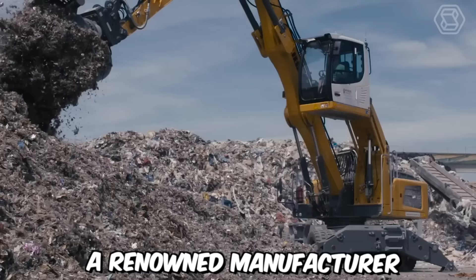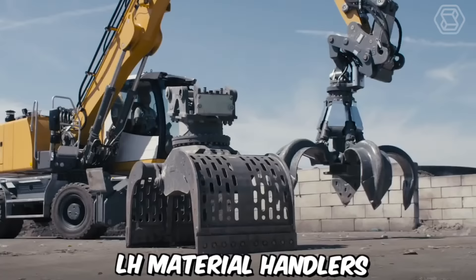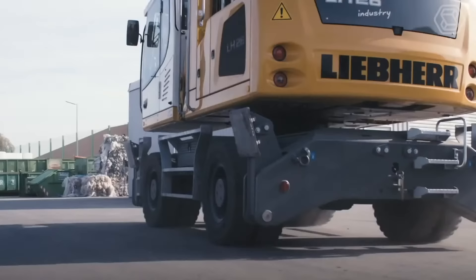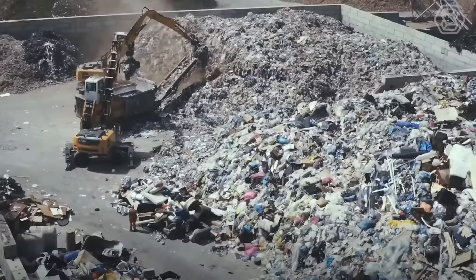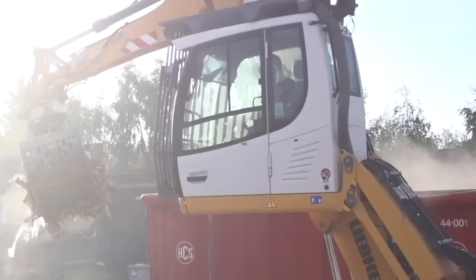Liebherr, a renowned manufacturer of construction machinery, has introduced its new LH material handlers specifically designed for waste management applications. These machines are engineered to meet the specific demands of waste management operations, offering excellent performance, versatility, and durability. They are designed to handle a wide range of waste materials, including municipal solid waste, construction and demolition debris, industrial waste, and recyclables.